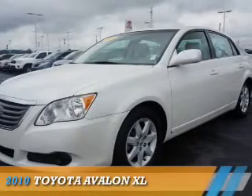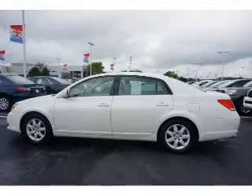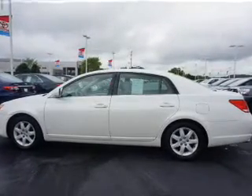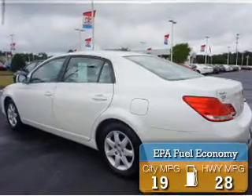Presenting the 2010 Toyota Avalon. It's powered by front-wheel drive, a 3.5-liter six-cylinder engine, and an automatic transmission. Great fuel efficiency saves you money by requiring fewer trips to the gas station.